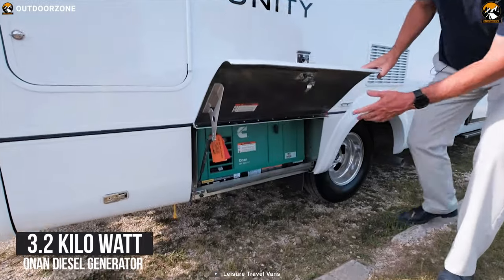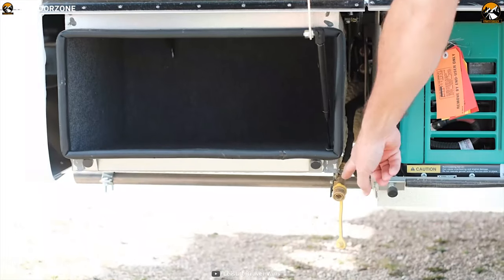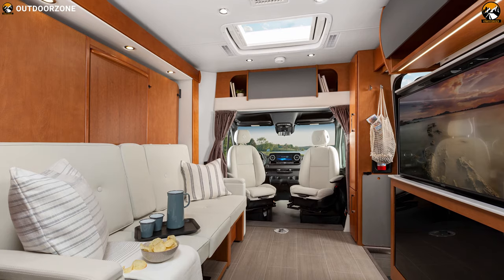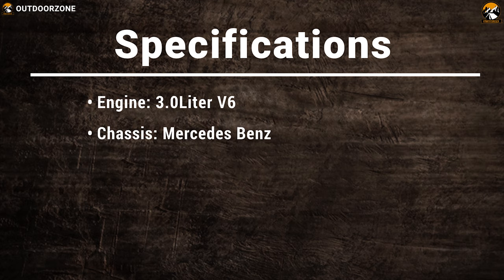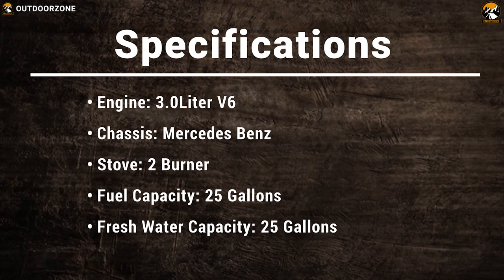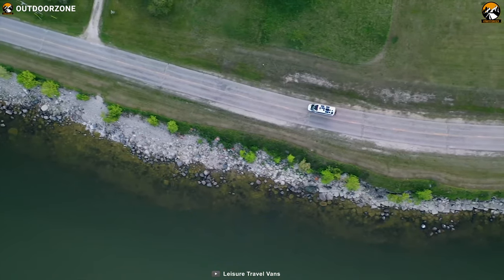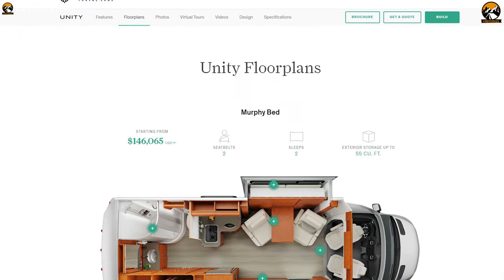A 3.2kW onboard diesel generator and 200W solar panel will make sure you can power your devices or keep the lights on when it's dark outside. Its Auto Climate Control AC will keep the van cool and comfortable. If you are planning a road trip with friends and family but worried about the comfort, the Leisure Travel Vans Unity is the right choice, starting from $147,000.